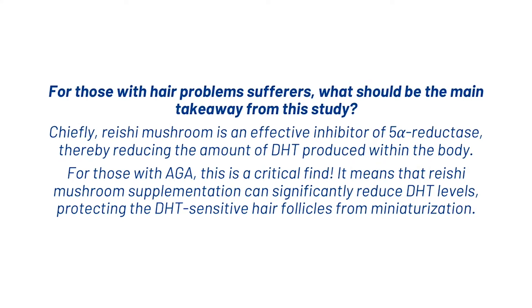For those with hair problems, what should the main takeaway be from the study? Chiefly, reishi mushroom is an effective inhibitor of 5-alpha reductase, thereby reducing the amount of DHT produced within the body. For those with androgenetic alopecia, this is a critical find — it means that reishi mushroom supplementation can significantly reduce DHT levels, protecting DHT-sensitive hair follicles from miniaturization.